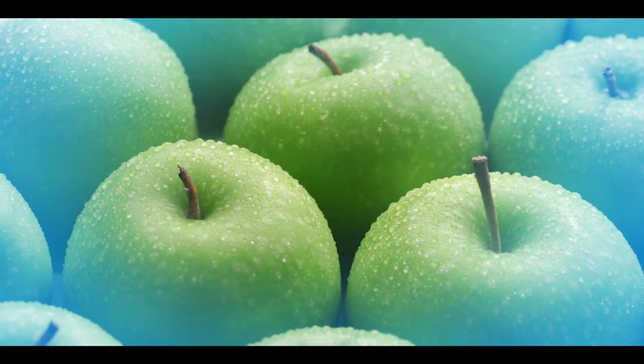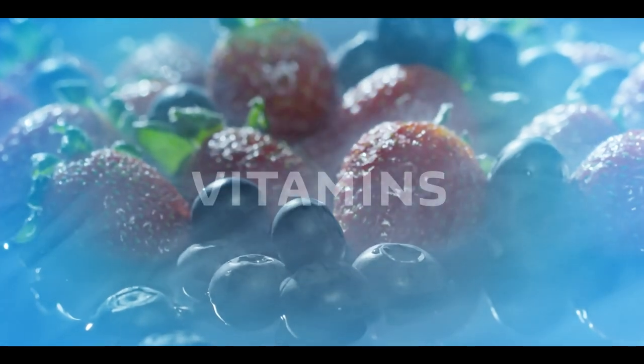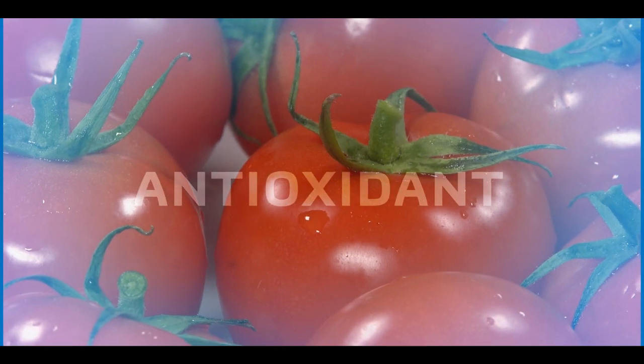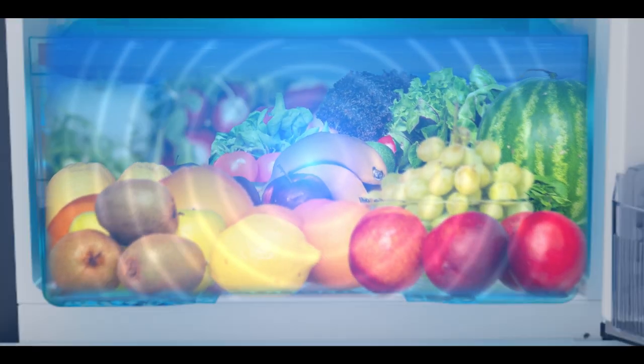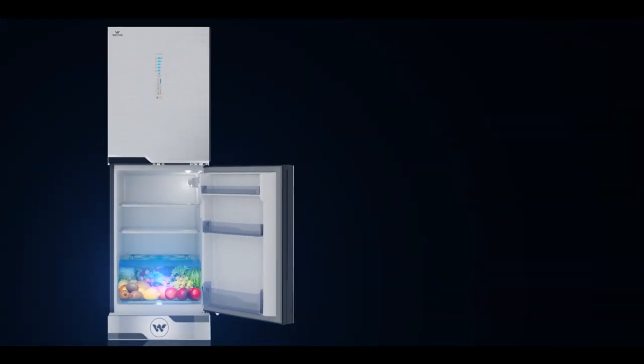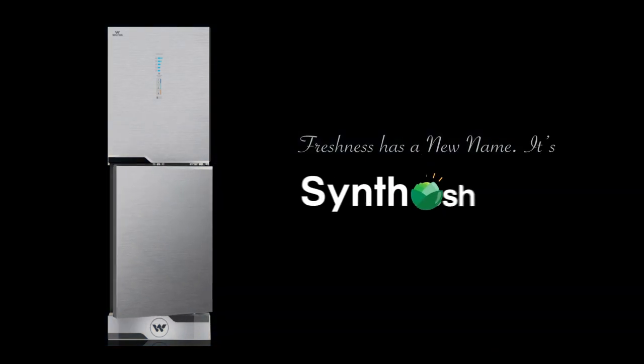Blue light technology maintains your food's natural freshness by preserving the vitamins, nutrition, and antioxidant level of the fruits and vegetables. Freshness has a new name — it's SynthoFresh.